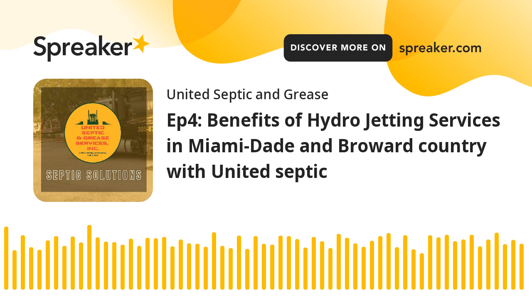Benefit 4 — Eliminating Foreign Objects: From debris to foreign objects that accidentally find their way into your sewer lines, hydrojetting is capable of flushing them out. This proactive measure prevents unexpected and inconvenient blockages.